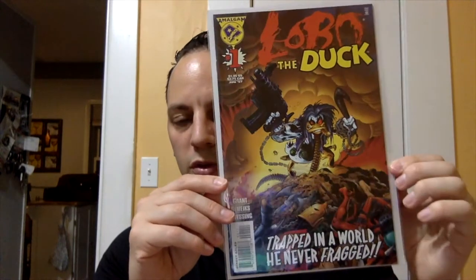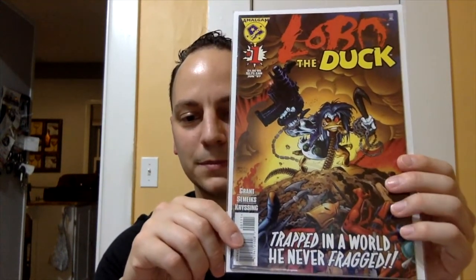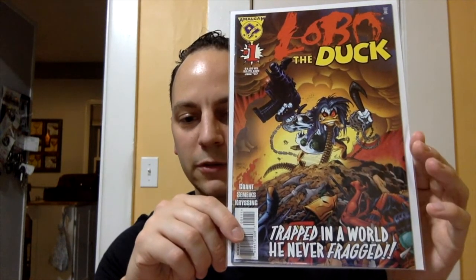The next book I found was at a different antique shop — this was not 50 cents, this was three dollars. This was Lobo the Duck issue number one. Lobo is probably one of my favorite villains in DC, and I always have a soft spot for Howard the Duck. When I saw this cover I had never seen it before — I had to pick it up. It's a really funny cover — it says 'Trapped in the World He Never Fragged.'